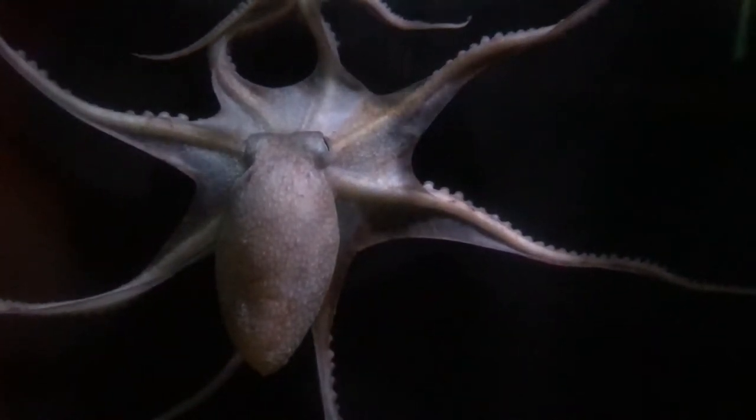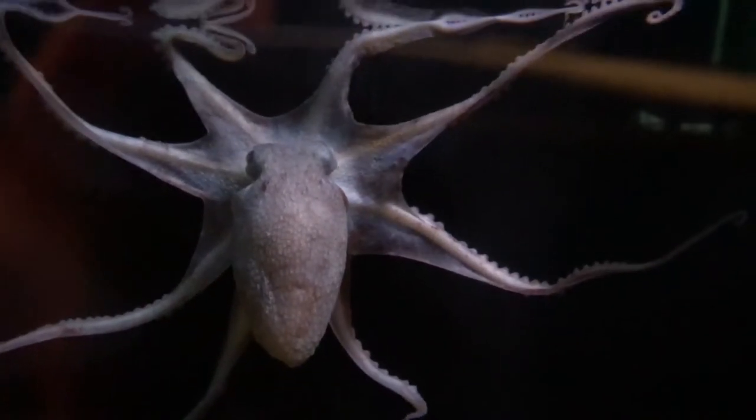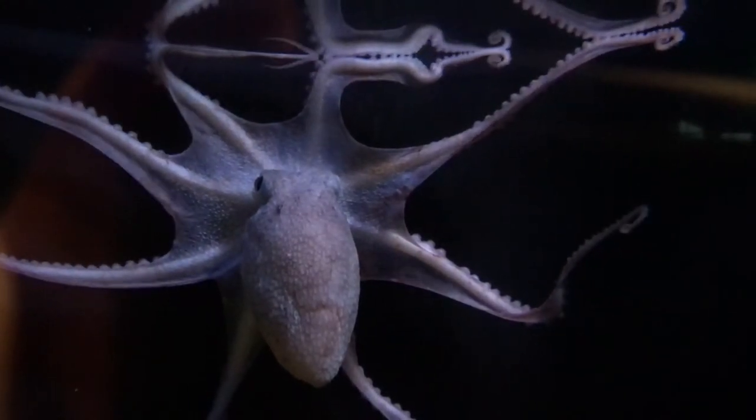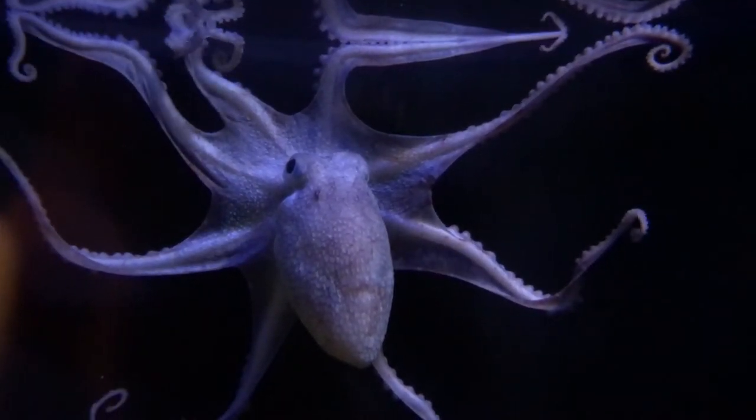The octopus is fascinating to watch. It's amazing how in an instant he can change colorations — in this case taking on an eerie tone, which would be perfect for Halloween.